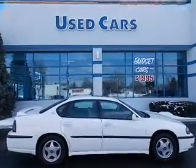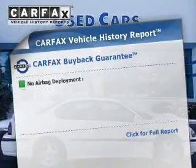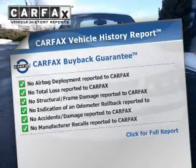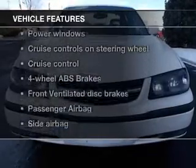The sunroof lets fresh air in. This vehicle comes with a Carfax report, which reduces your buying risk by providing the vehicle's history before you purchase. And with these notable features, you won't want to miss out on the opportunity to own this amazing ride.